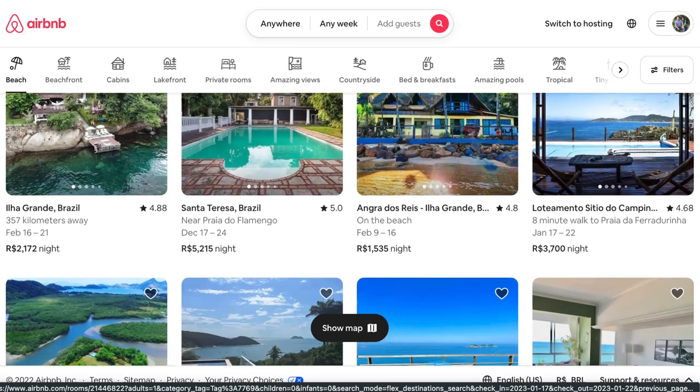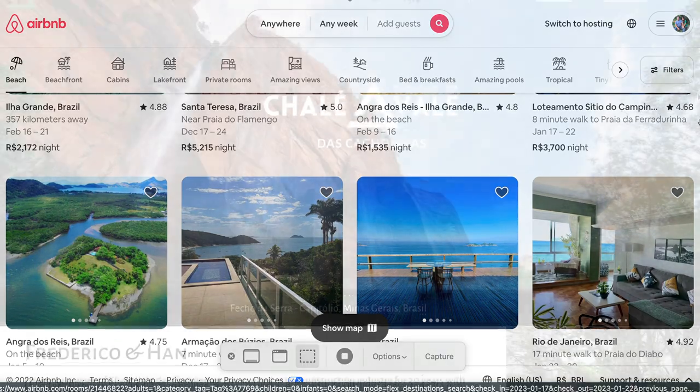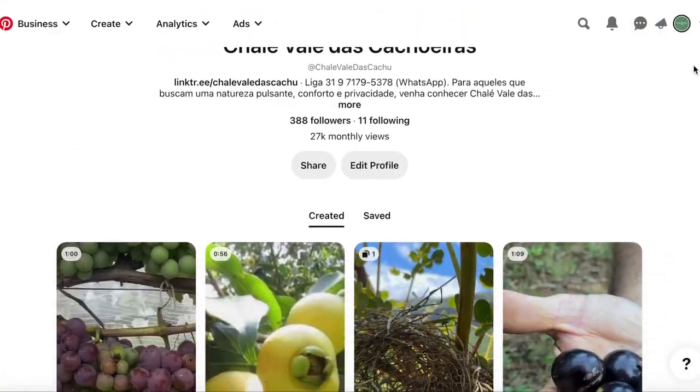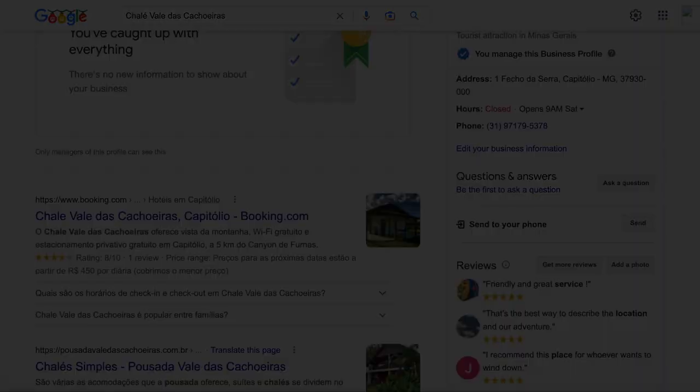We are officially open. We decided to use Airbnb and Booking.com as initial platforms to drive customers. Our website, social media, and Google — which has been the most successful — have been great at generating leads and securing bookings.